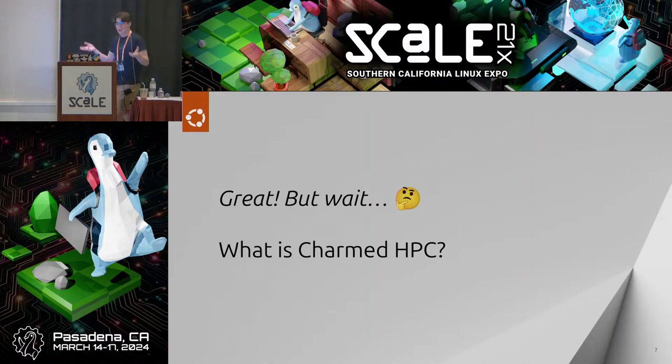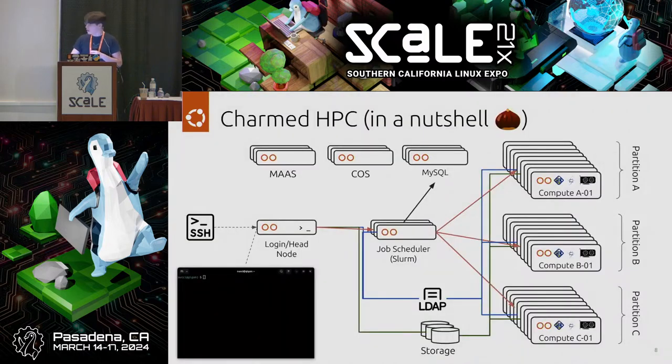You take that smorgasbord of technologies, combine them together, and you get Charmed HPC. You might say, great, we have a potential solution — but what exactly is Charmed HPC? The next slide has an overall diagram that outlines the architecture of exactly what Charmed HPC is, with a lot of different components.